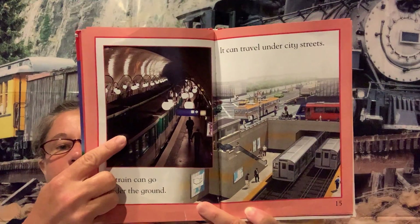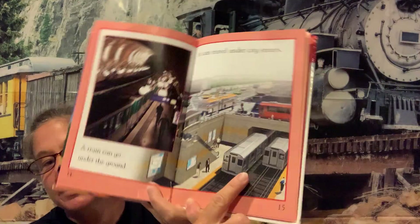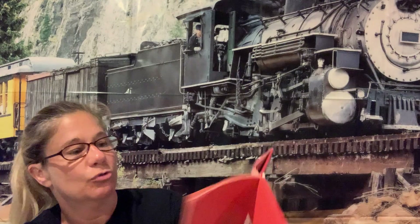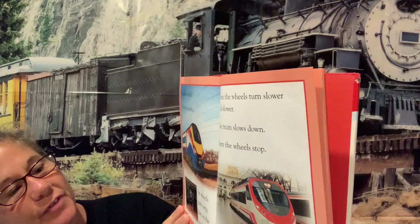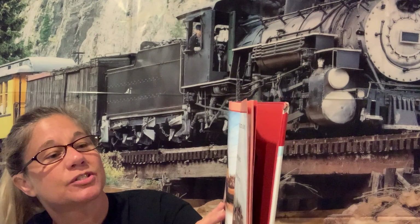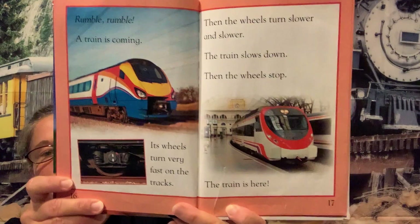A train can go over a bridge. A train can go into a tunnel. A train can go underground — a train can travel under city streets. Maybe if you've been to a big city you've seen that when you're driving by. Rumble, rumble — a train is coming! Its wheels turn very fast on the tracks, then the wheels turn slower and slower and the train slows down. Then the wheels stop — the train is here!